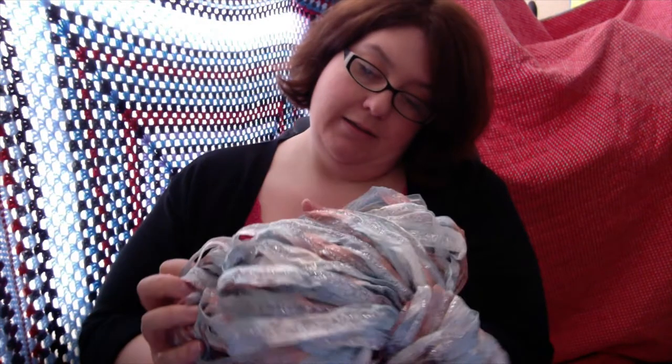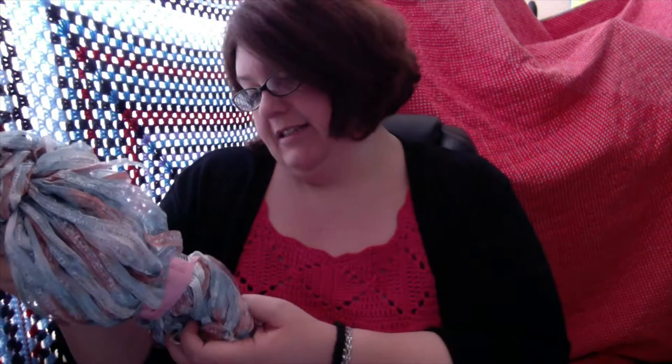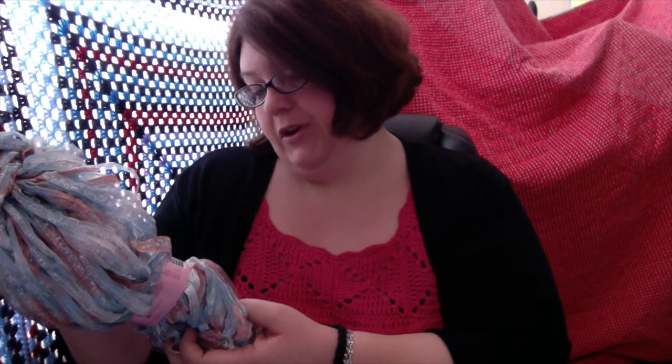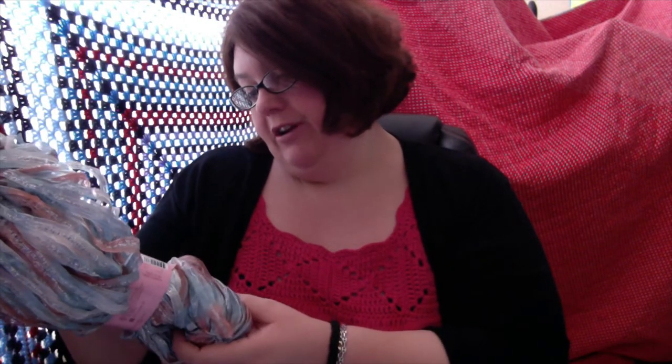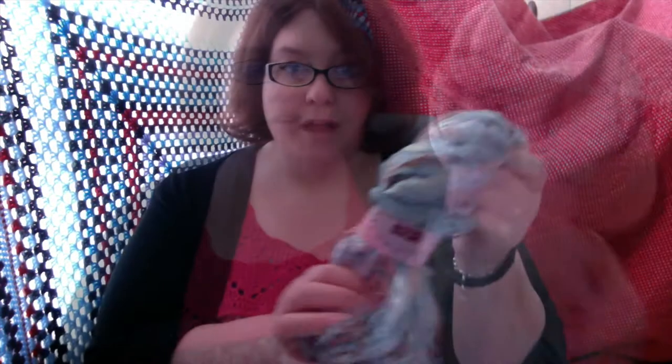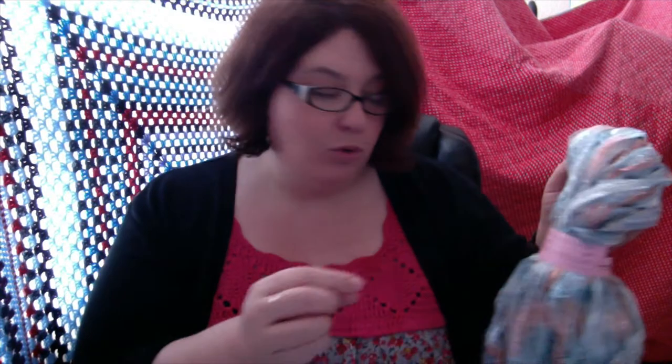It's 100 grams, 132 yards, and they recommend an 8 mil hook or needles. It's got lovely peach, blue, silver and a silver metallic thread going through it which I really love, and I've got that mainly to go with something else that I bought which I'll show you in a minute.